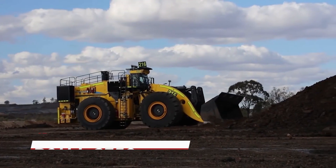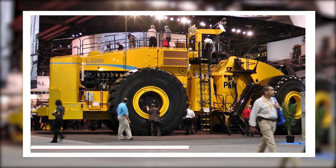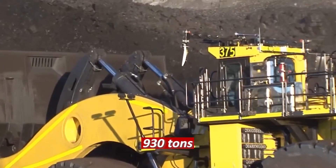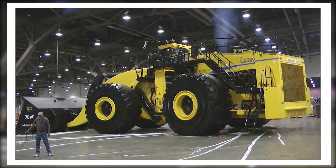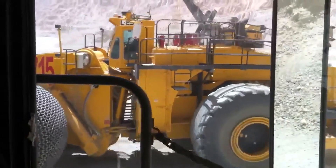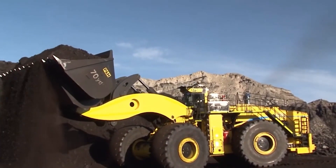In the seventh spot we have the P&H L 2350, otherwise known as the King of excavators. This excavator weighs in at 930 tons and can dig up to 55 meters deep. It's a powerful machine designed for large-scale mining operations. The P&H L 2350 is equipped with a computer-controlled hydraulic system and a fully automated control system, making it one of the most efficient excavators in the world.